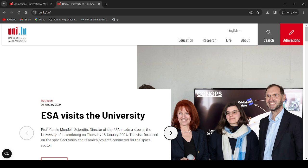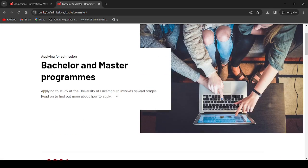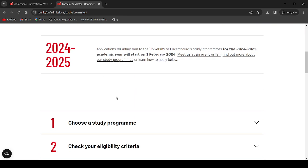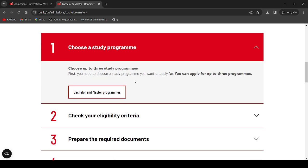That will take you to the official website of the University of Luxembourg. Then come here and click Admission, and then go to Bachelor's and Master's. You're going to see these steps — choose the study program and just click here. Are you with me? Stay with me.